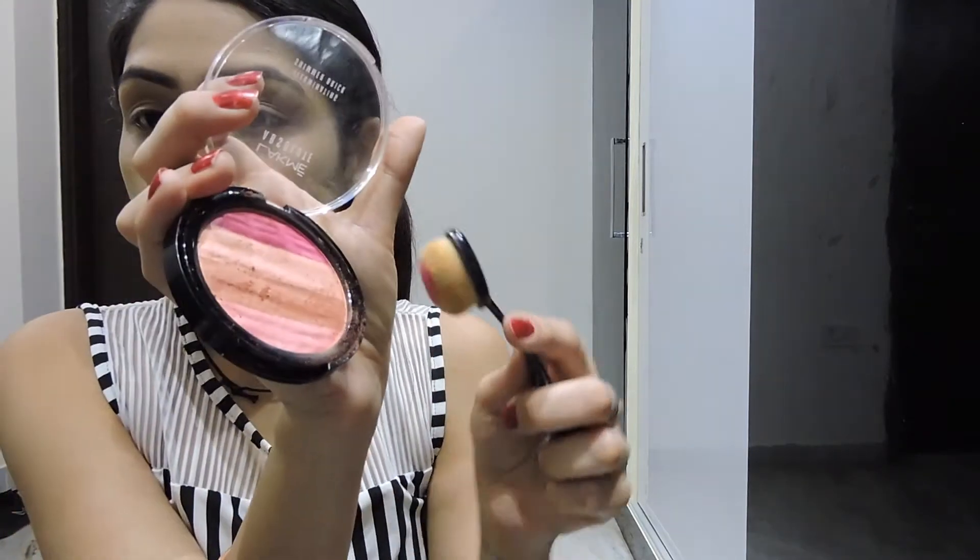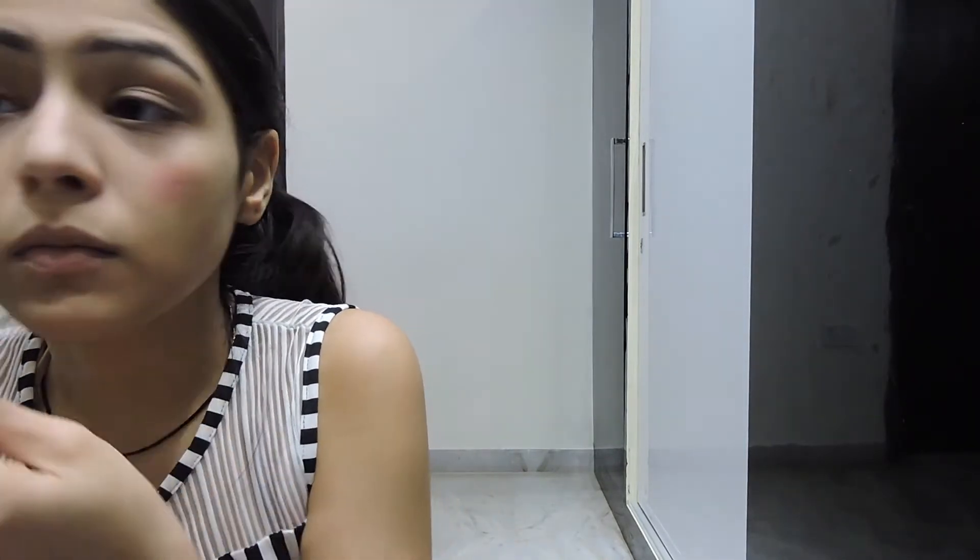Now for my favorite part — blush! I'm using the Lakme Absolute Illuminating Shimmer Brick. I mix the darker pink and the lighter shade together and apply them with the same blending brush on my cheeks in a circular motion for a natural flush. Then I use my hands to blend more into my face because I don't like overly pink cheeks.